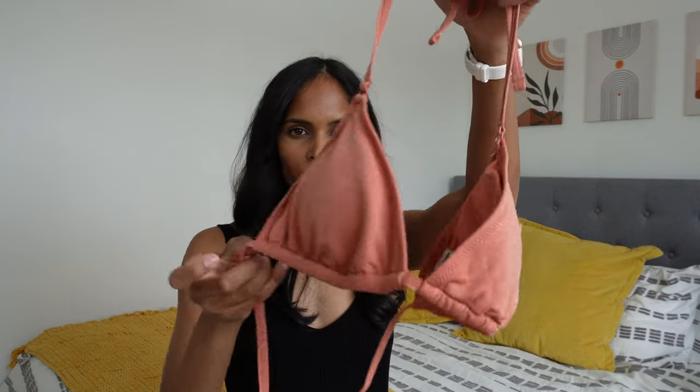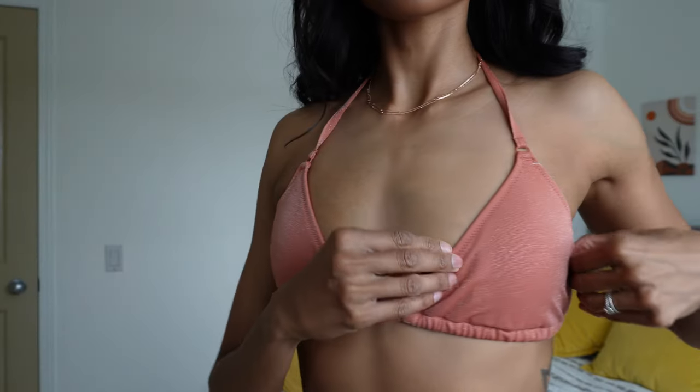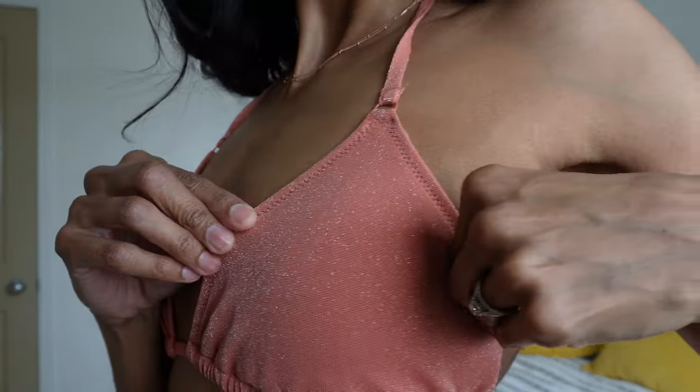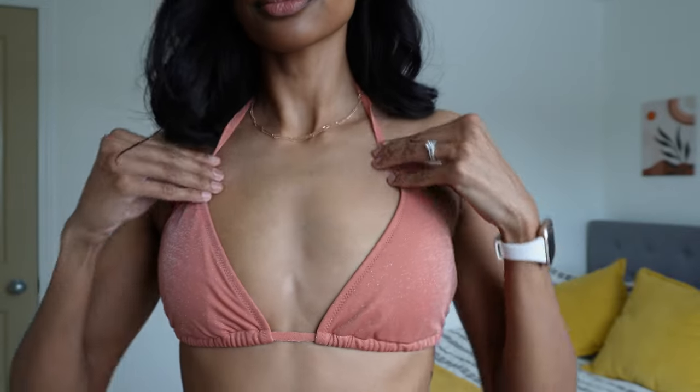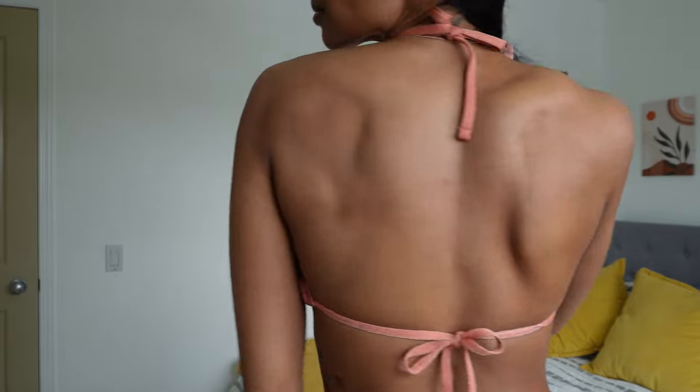First up, I have the Shine Triangle Bikini Top in the color Amber Glow, size extra small. If you look really closely you can see it's got some shimmer to it. I originally wasn't vibing with this color online because I was worried it would be too close to my skin tone, but now that I'm seeing it — it's more of a dark coral-orange color — I think it's looking okay.